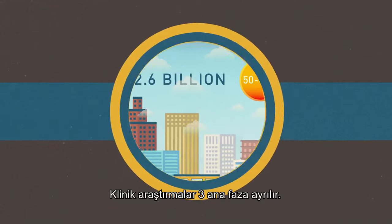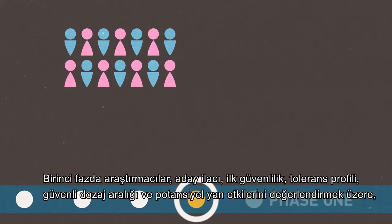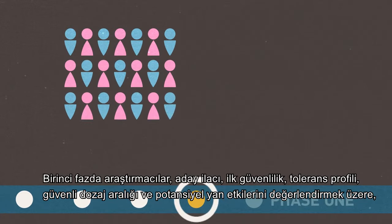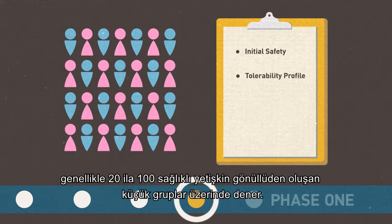Clinical trials are divided into three main phases. In Phase 1, researchers test the drug in a small group of people, usually between 20 and 100 healthy adult volunteers, to evaluate its initial safety, tolerability profile, determine a safe dosage range, and identify potential side effects.